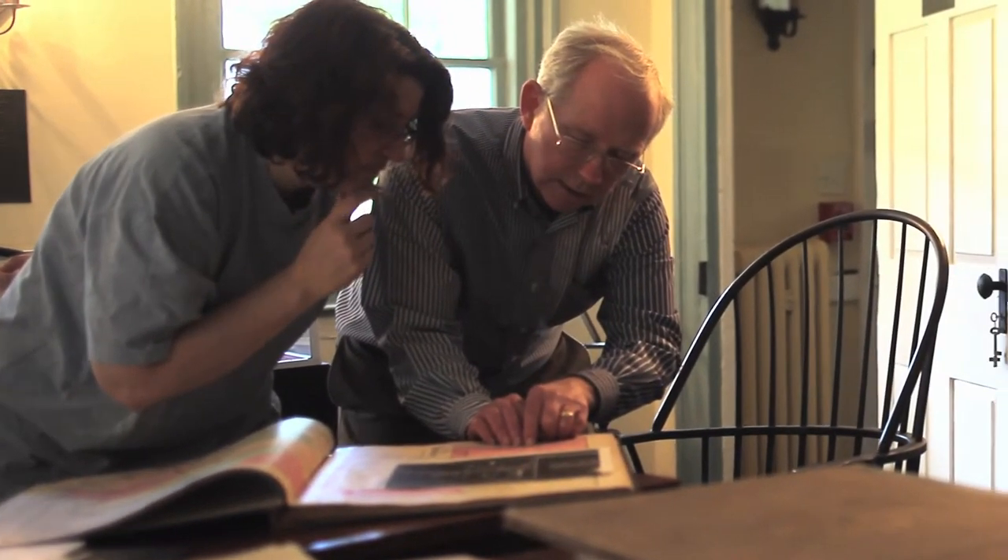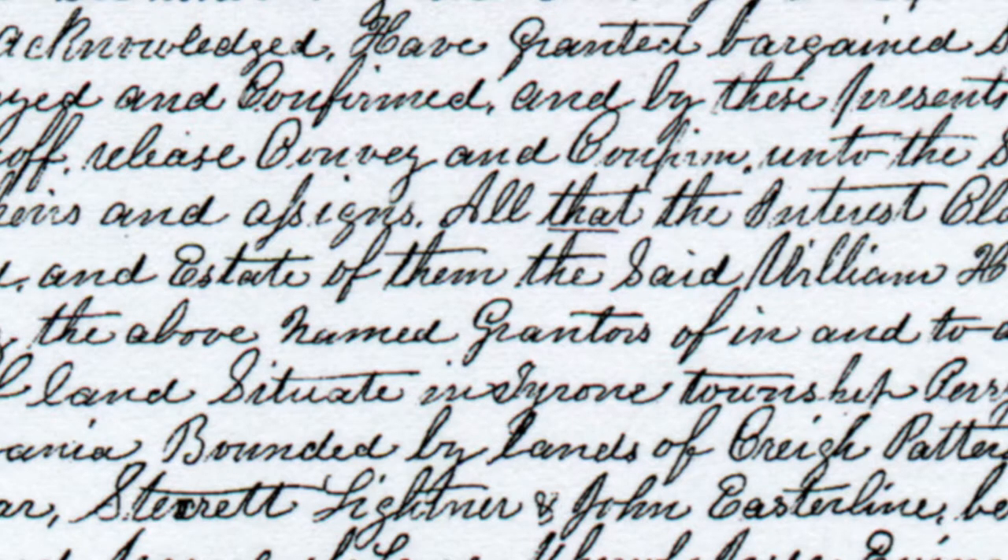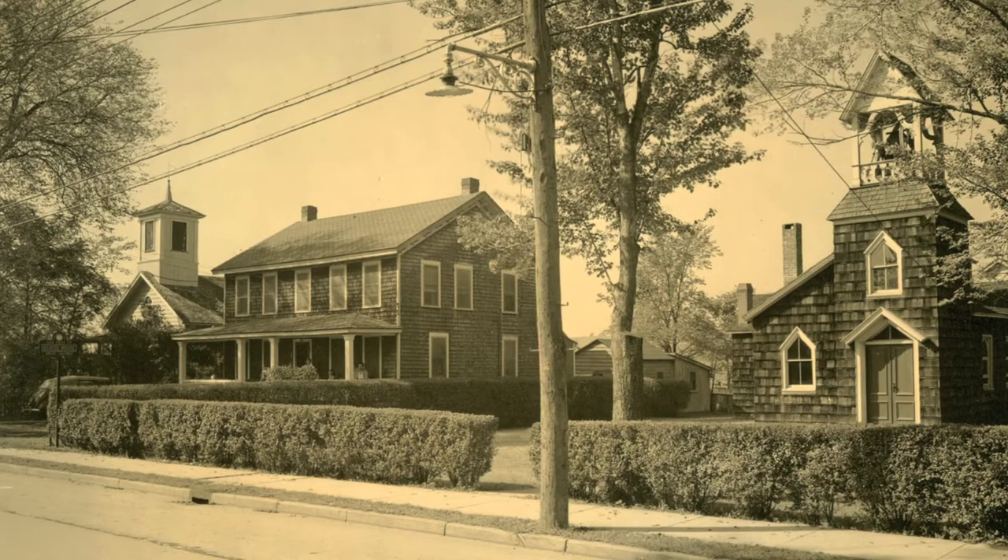We look at a myriad of different types of documents — from maps, atlases, to personal records, to deeds, land deeds, to photographs and aerial photographs — and a lot of different things to put together the picture of the property.